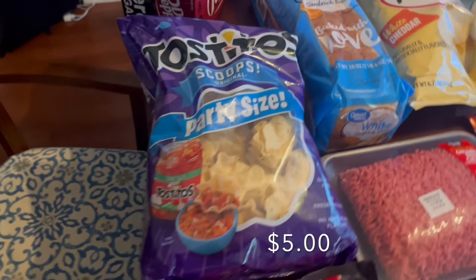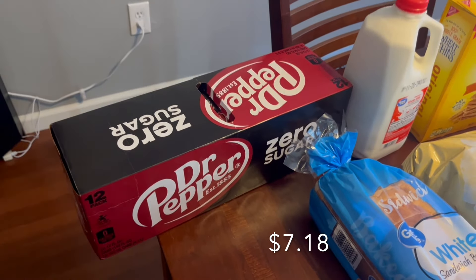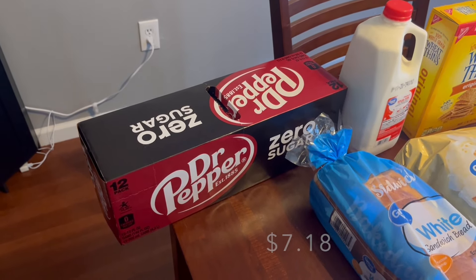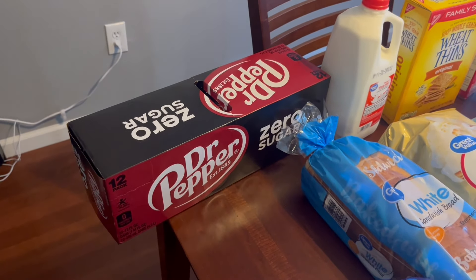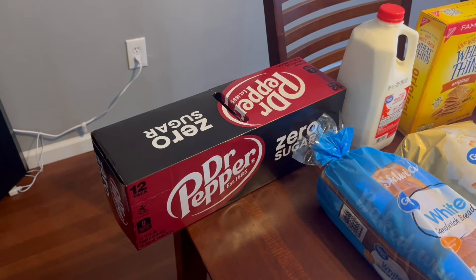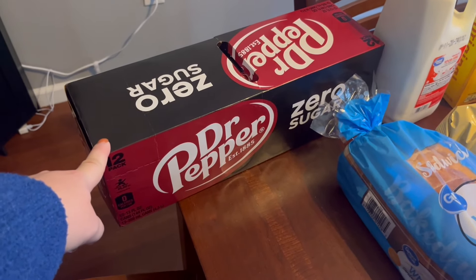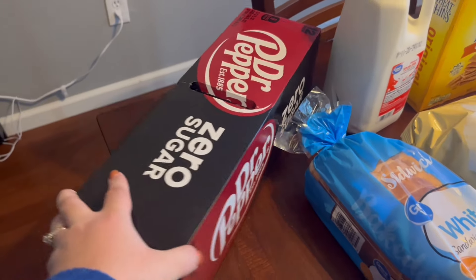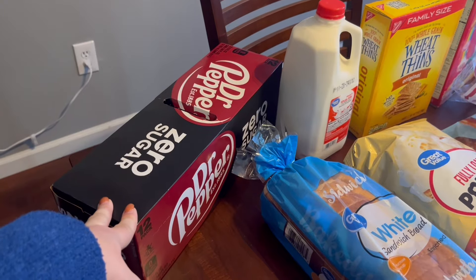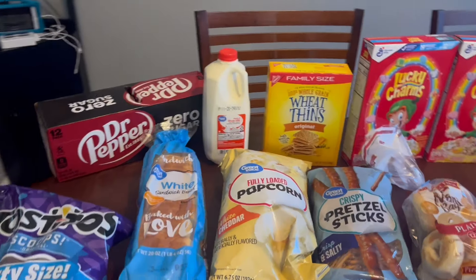I got some scoops for the buffalo dip. And for drinks — you guys know water is usually my drink of choice and I really like coffee, but I don't drink a lot of soda. When I do, I love cranberry ginger ale around the holidays, but I can never find it the rest of the year. My other favorite is Dr Pepper Zero Sugar — every now and then you just need that carbonation. So I got myself a pack of those and that will last me a while.